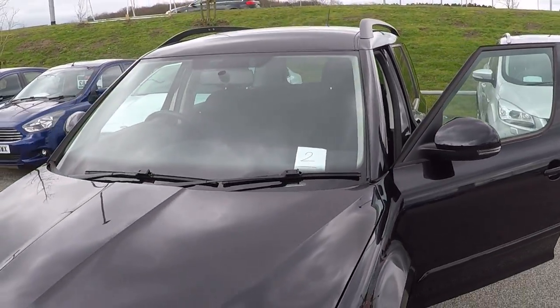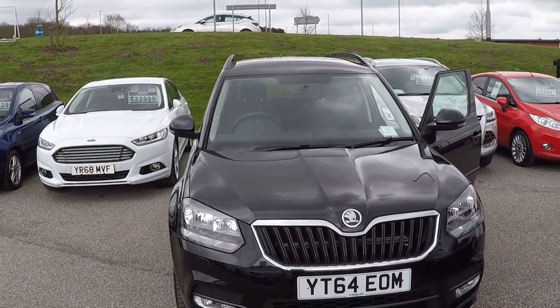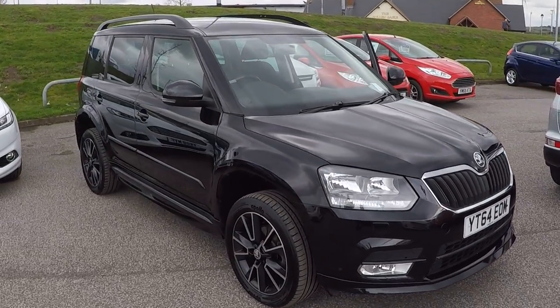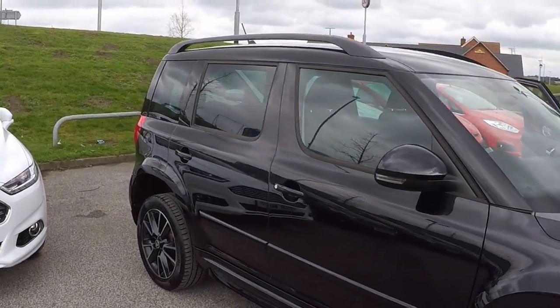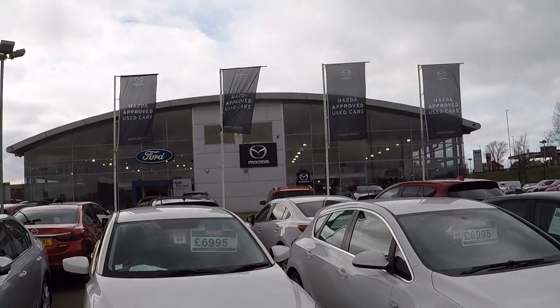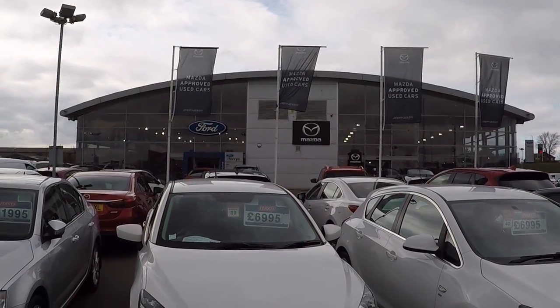We scrutinise the marketplace on a daily basis to make sure our pricing is very accurate and hopefully the cheapest around. Not only that, confidence knowing the car has been prepared by main dealer technicians and of course top-notch aftercare service from us here at Perry's Mansfield. Thanks for watching and we hope to see you soon. Bye bye for now.